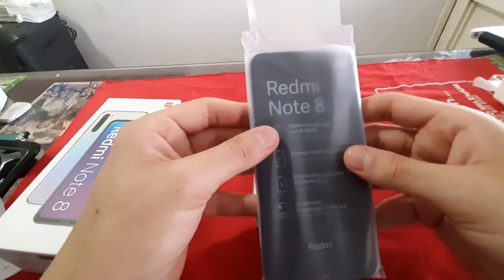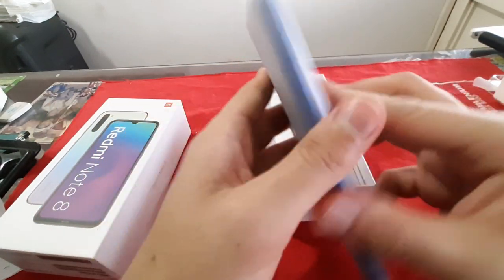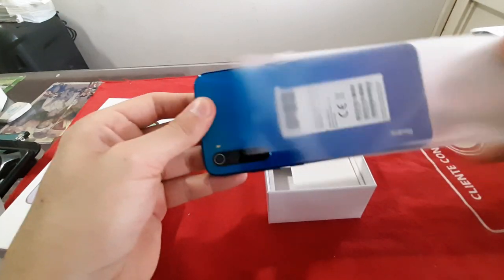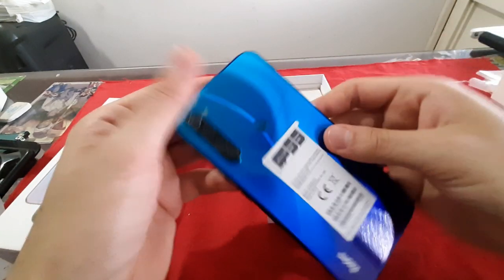Igualmente, como vemos aquí tenemos ya nuestro celular, el Xiaomi Redmi Note 8, en su versión de color azul Nettoon y en la versión de 4 GB de RAM y 64 GB de almacenamiento.